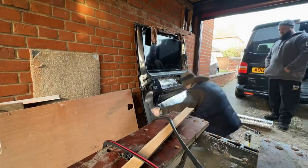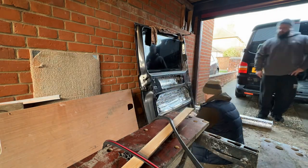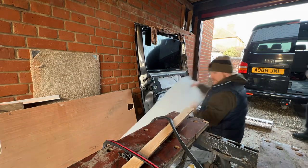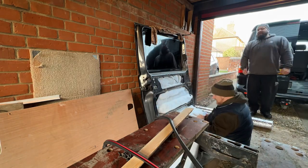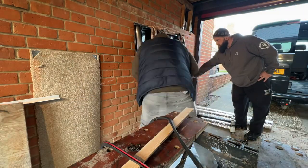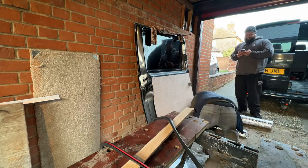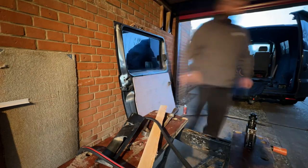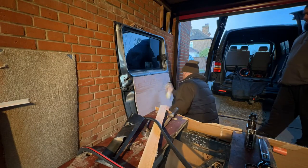I decided to take the sliding door right off the van to insulate and carpet it. I took the carpet up to the top of the door and around the sides but kept away from the seals, just to stop any water coming in and not hinder the seals at all.